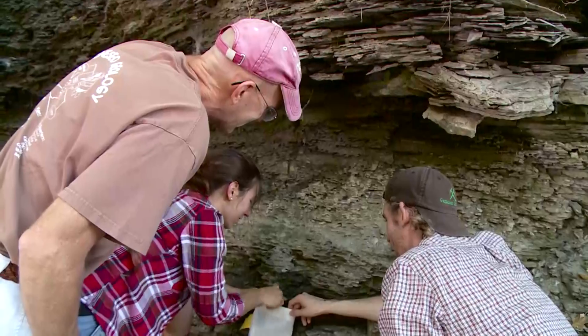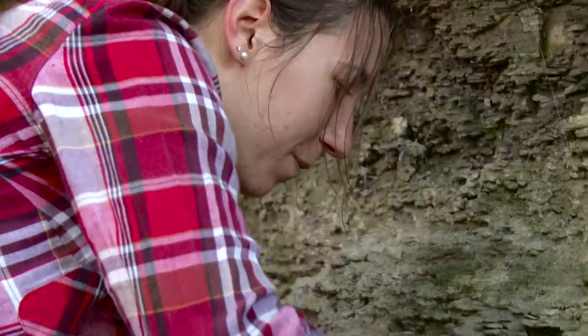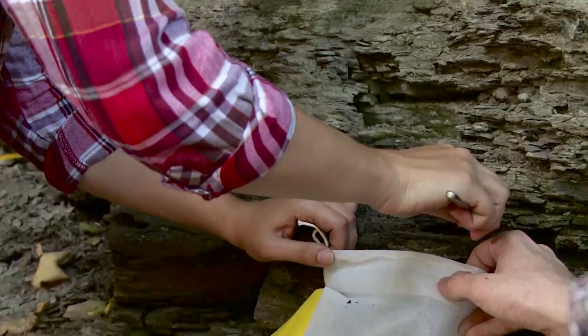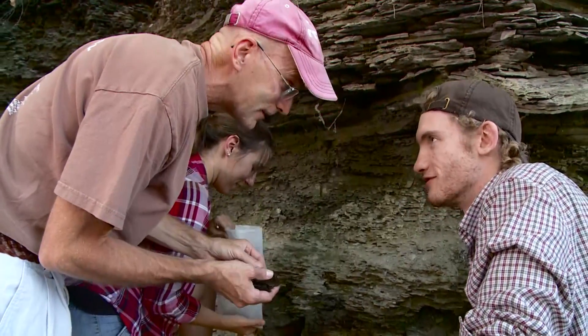We study deep time. We're time lords. We're looking at how the layered rocks relate to changes in Earth's history, climate change, and evolution rates. What we're doing here is investigating Upper Devonian strata. We're using conodonts — a small fossil which we can recover from the rocks — which gives us biostratigraphic control.